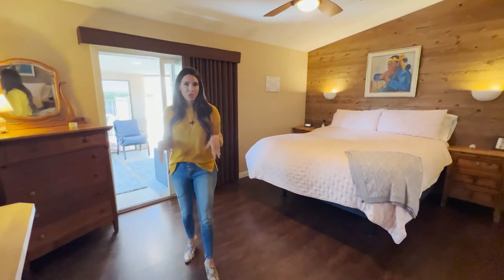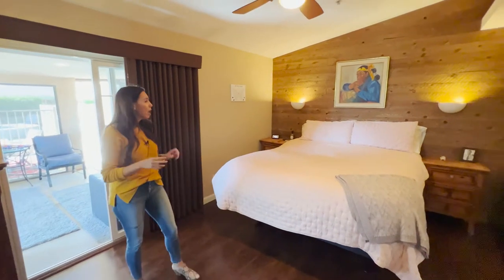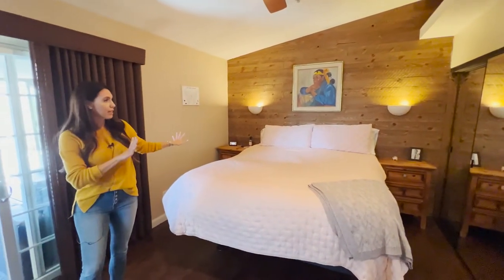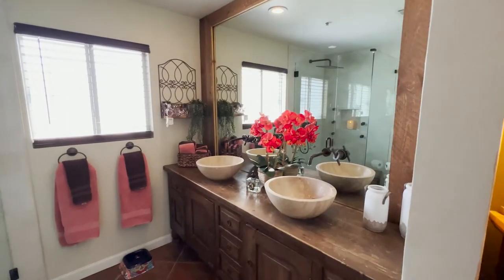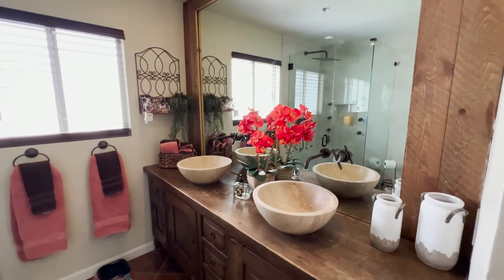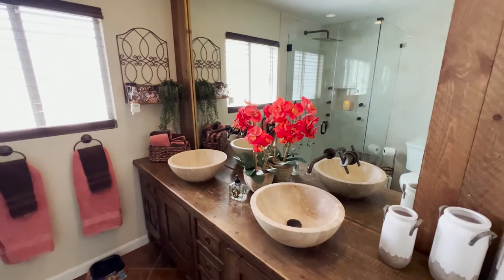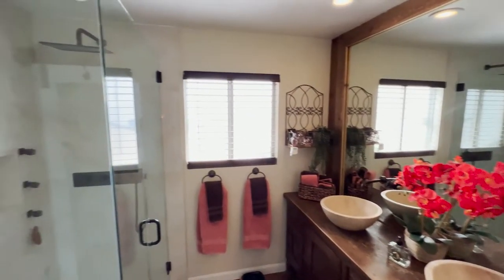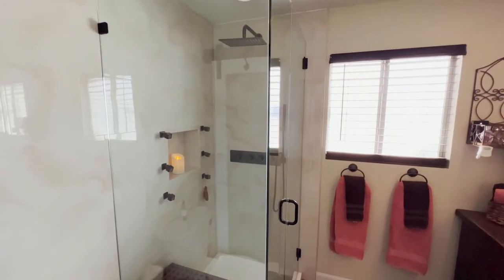I'm standing in the master bedroom — we have tall ceilings and a ceiling fan. My favorite feature is this wood wall back there; it really speaks to the Desert Hot Springs feel. You have access outside from here. The gorgeous master bath was just updated with a custom imported vanity with granite bowls, a wood framed mirror, and a custom walk-in shower that boasts a waterfall head, massagers, and custom tile from floor to ceiling.